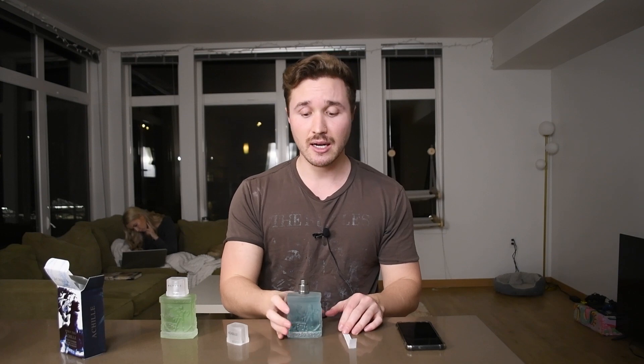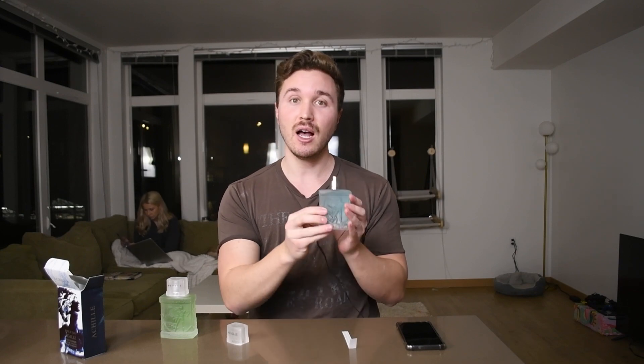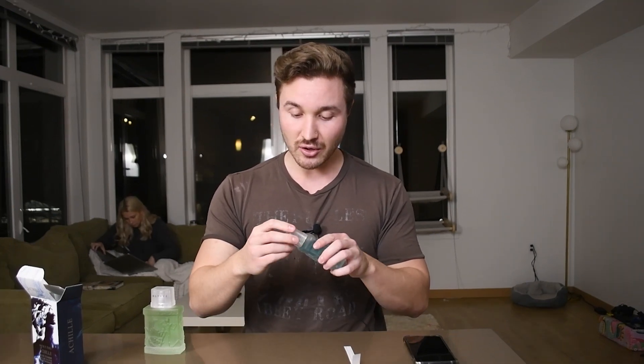I would recommend this one probably more than Ulysses, to be honest. Ulysses was nice too and they're similar, but this one smells a little more modern — it's a fresher take. I'm not sure which one came first, but I really like this one. Especially for the price, you get a great presentation and a decently performing fragrance that's very nice, fresh, and safe to blind buy.